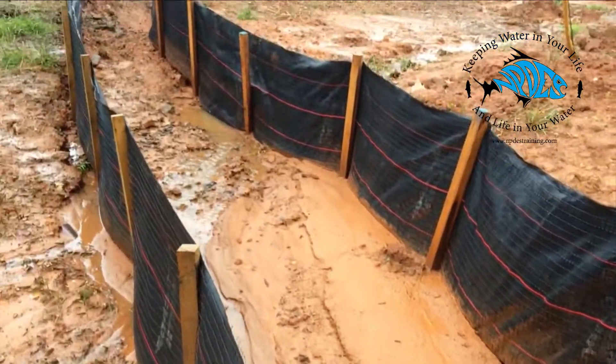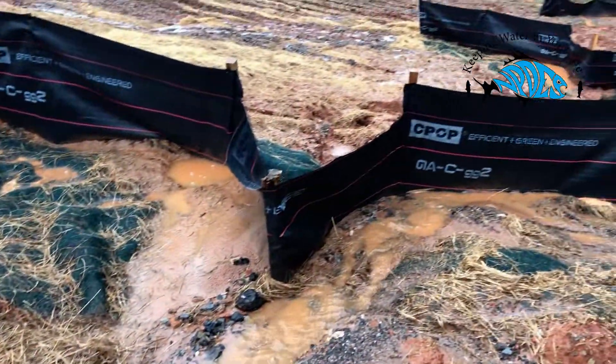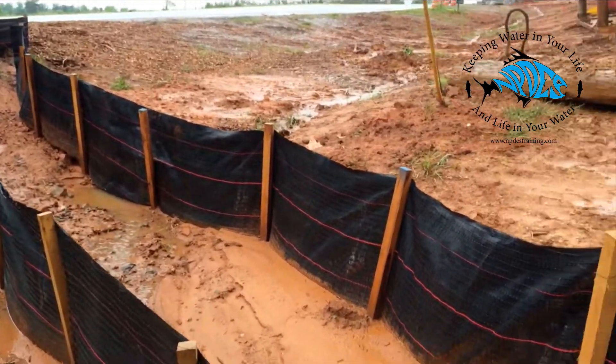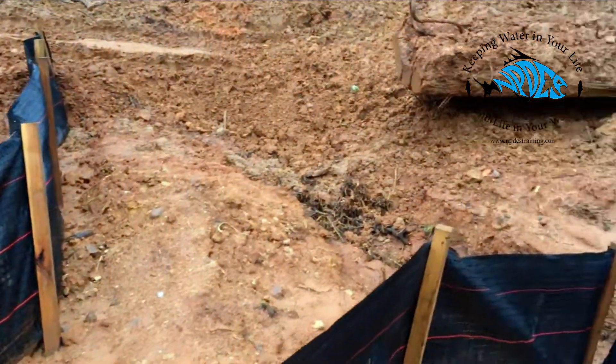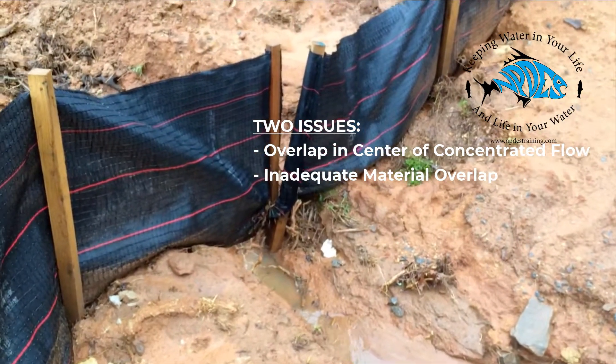But when you have concentrated flow areas, the silt fence isn't going to do the job. You need to line it up with fabric, with rip-rap, with things that are really going to do the job — and in this case it's not doing the job. If you take a look over here, you can see where this silt fence was installed over a concentrated flow area and it's barely holding its own.